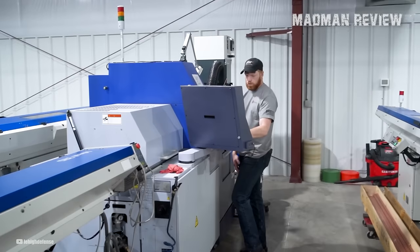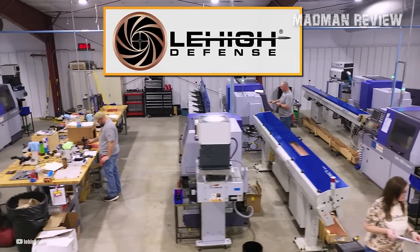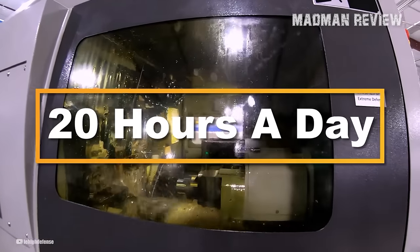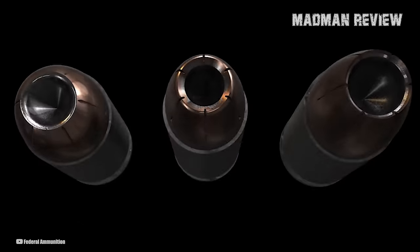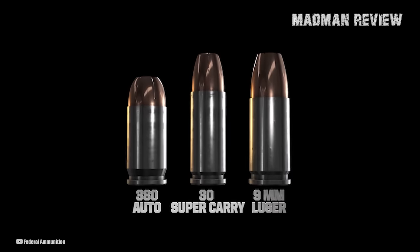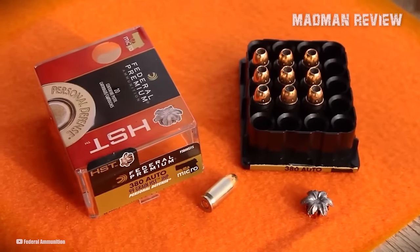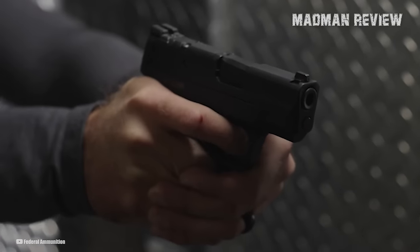The .380 ACP deserves our attention in these dire times. If you've been living under a rock in the past decade, you've probably never heard of Lehigh Defense before. They're an ammo manufacturing company, but they also design some of the most unique and innovative bullets on the market today. Two of their more recent offerings have been shown by many to give the lowly .380 ACP the literal edge it needs to be an acceptable self-defense cartridge, even when shot from barrel lengths shorter than 3 inches.